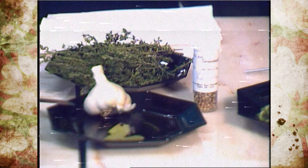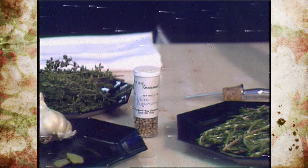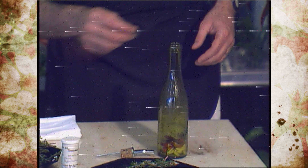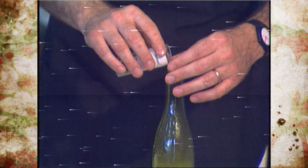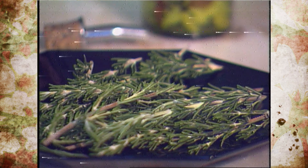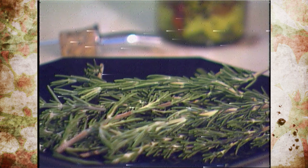And then I like to throw in a little bay leaf. That's something we have to buy dry. And I always put in one or two whole peppercorns — into the bottle. Then what we're going to start doing here is start dropping sprigs of rosemary right down the neck of the bottle.